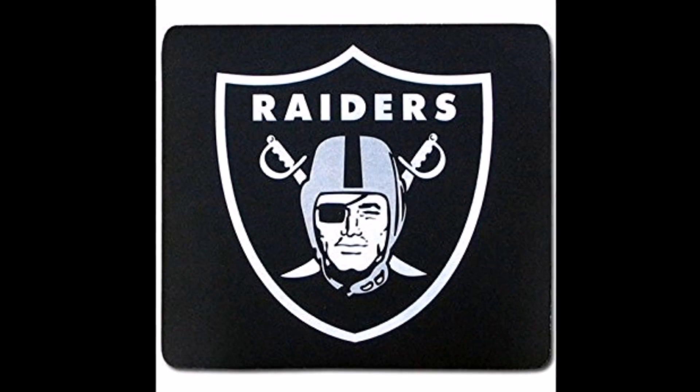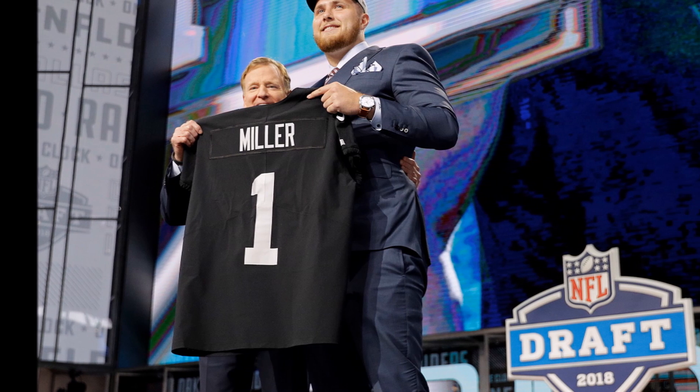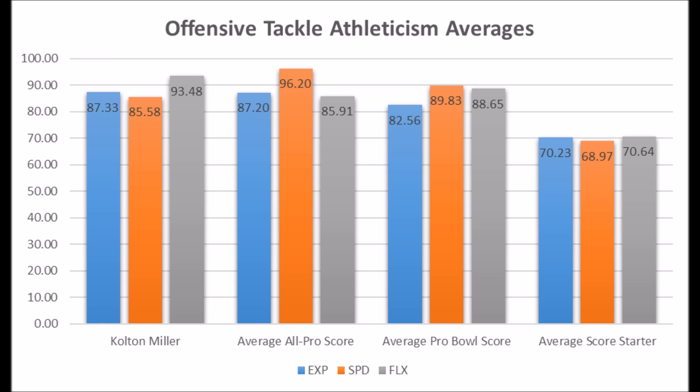Let's get to the picks starting with the Raiders' first round pick, Colton Miller, offensive tackle out of UCLA. When you look at his athleticism traits, he's by far the most athletic offensive tackle in this draft class: 87.33 in explosiveness, 85.58 in speed, and 93.48 in flexibility for his size. When you look at him compared to all-pro and probable potential, he pretty much hits almost all the marks. The speed score isn't quite all-pro threshold, but he has all-pro to probable potential based on his overall athleticism. Compared to positional averages, he looks more like a Pro Bowler than an All-Pro, but still a very solid overall profile.